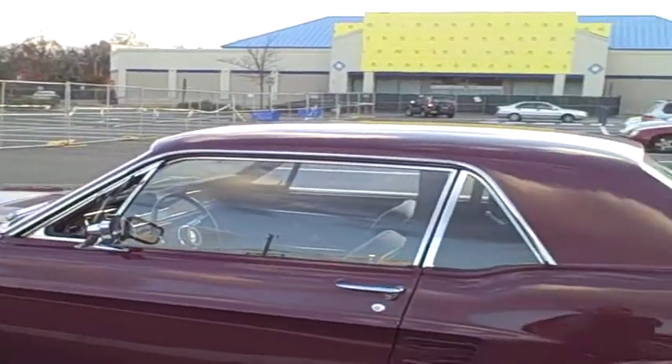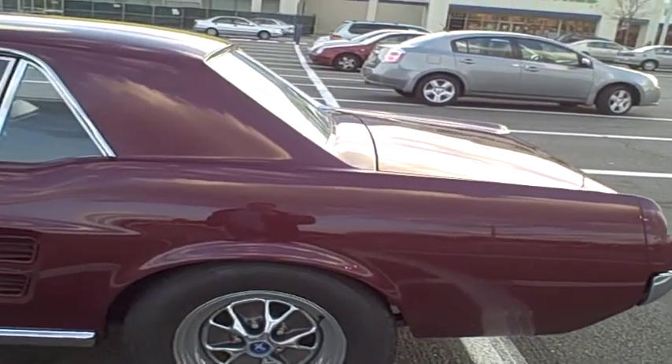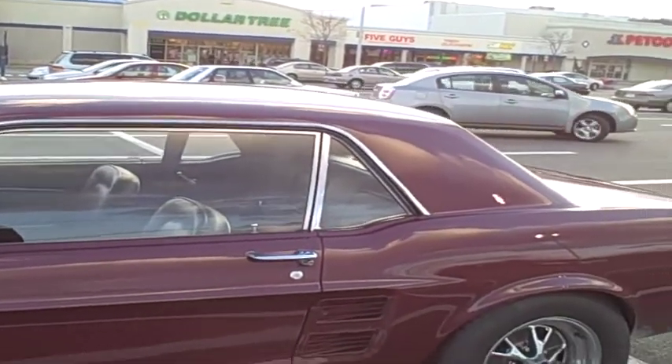Then it sat until 1999 when I took it over, and had it restored in 2001 and 2002. The restoration was done by Glacier's Mustang Barn, now known as the Glacier Nolan Mustang.